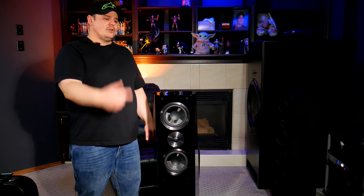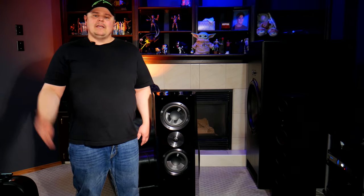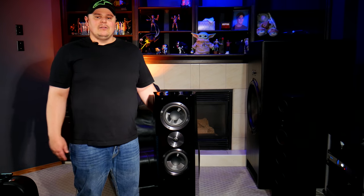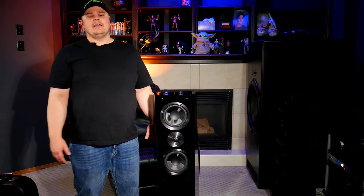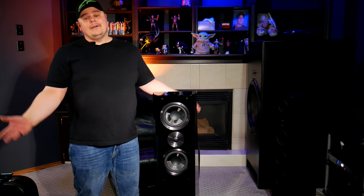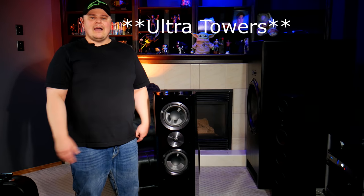I'm going to grab my camera and get some close-ups of the Ultra Tower as well as the Pinnacle Tower. Just an FYI — my SVS Ultra Surrounds are delayed because they didn't have any in gloss black, so my side surrounds are probably going to be here at the end of October or beginning of November. Unfortunately I do have to wait for those, but in the meantime let's cover the Pinnacles and the Towers.